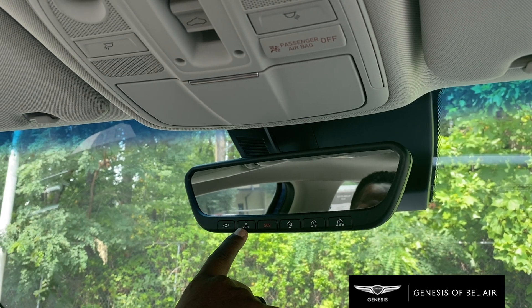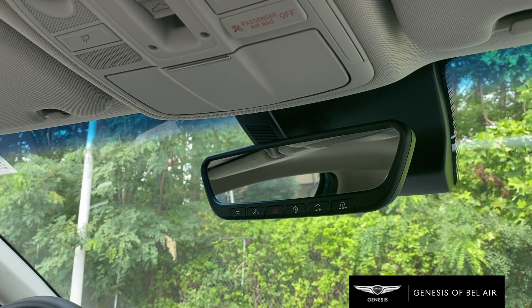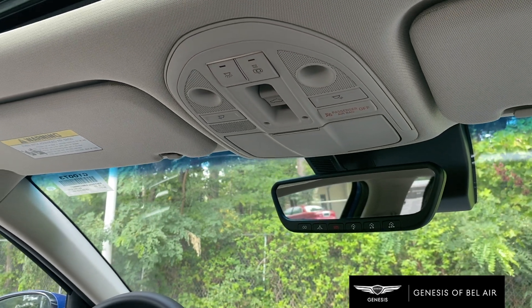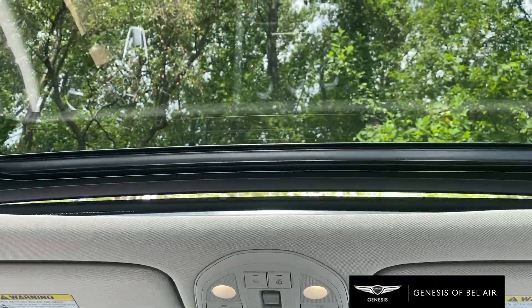Genesis Connected Care is standard with connection, map assistance, and emergency services. Also included is homelink for your garages at home, as well as a sunroof, which is standard as a Genesis G70 feature.